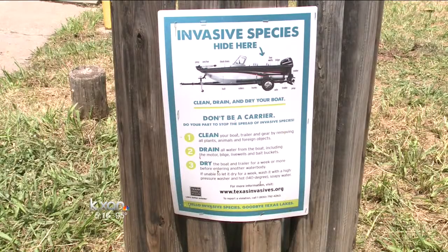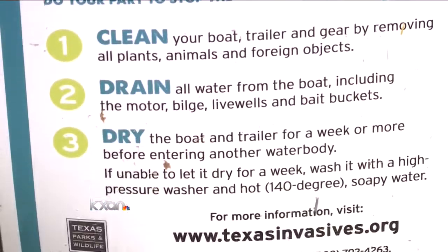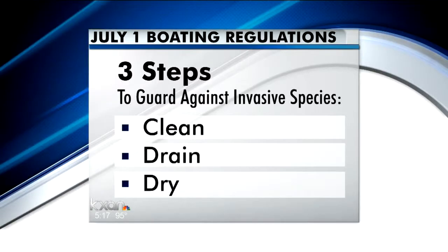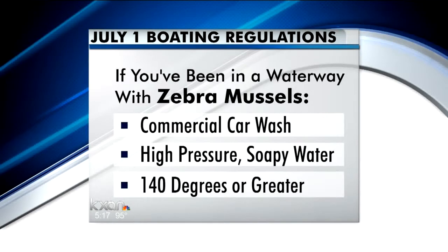In order to combat the invasive species, officials say you need to clean your boat and remove any vegetation, zebra mussels, and foreign objects. You need to drain all the water from the motor, the bilge, live wells, and bait buckets before leaving the lake. Finally, dry the boat and trailer for a week before going into any other water. And if that's not an option, use a high-pressure washer and hot, soapy water that reaches at least 140 degrees.